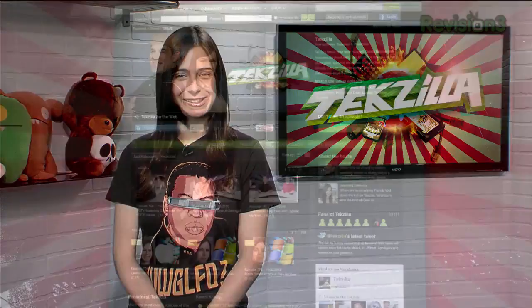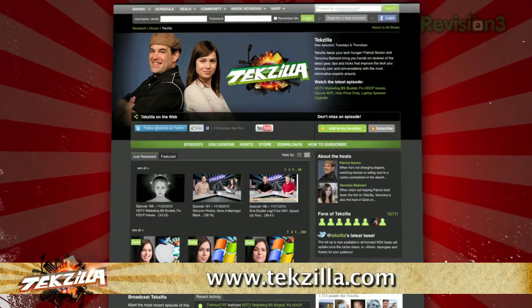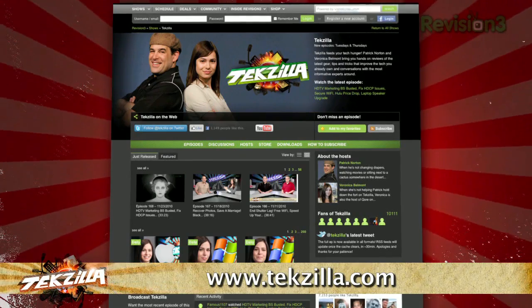And if you have any tips or tricks to share with the TZ audience, just email us at texilla@revision3.com. And don't forget texilla.com — it's the place to find more tips, tricks, product reviews, and how-to's.